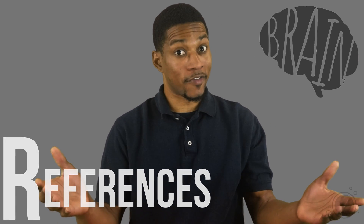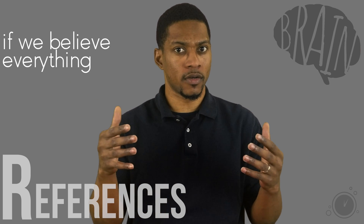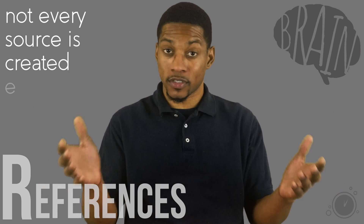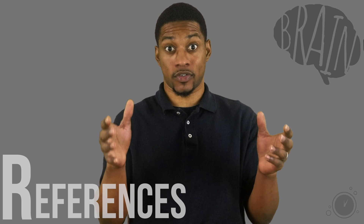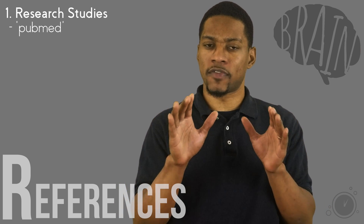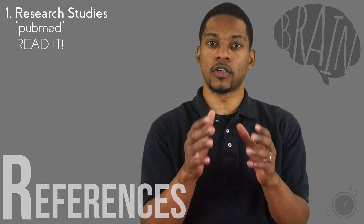Next is references. Ever heard of the phrase, consider the source? It's actually pretty wise advice because there are so many sources of information out there. If we believed everything we hear, we would be super confused. You can find a ton of information for or against just about any topic under the sun, but not every source is created equal. Here is my list of types of sources I am more inclined to trust. Number one is research studies. A quick Google search of your topic plus PubMed will get you started in learning what scientific backing your topic has behind it. But make sure you read the study — many times the title of the study does not represent what the conclusion of the study is.